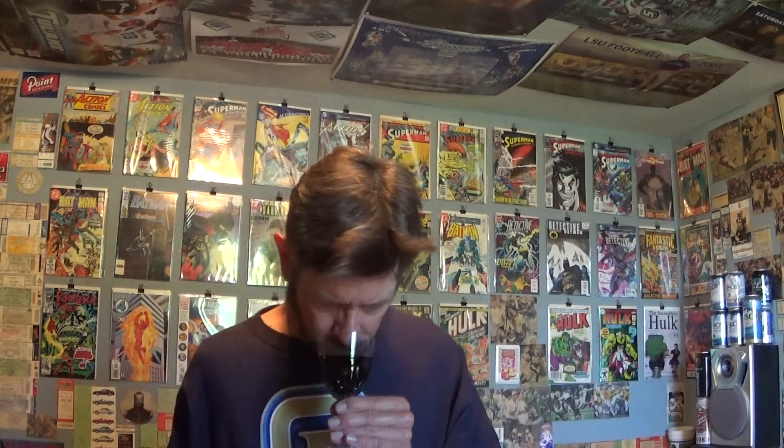Smells like dark grapes — dark red, robust red grapes, obviously. A little cranberry, a little blackberry.